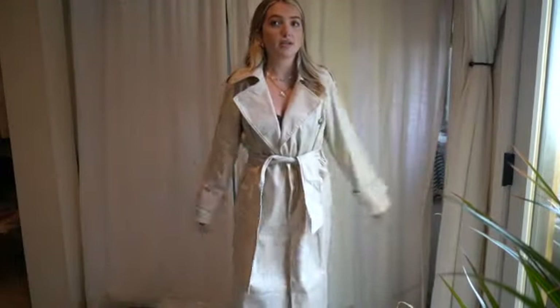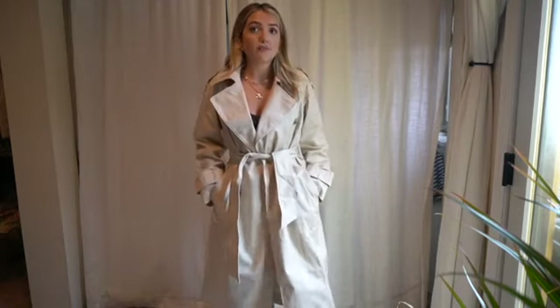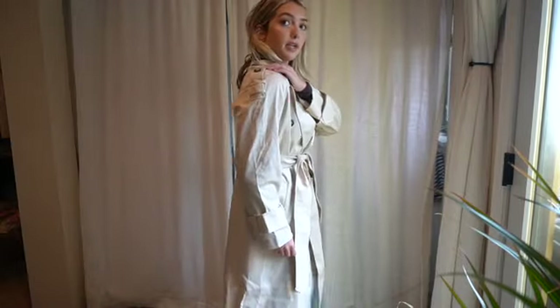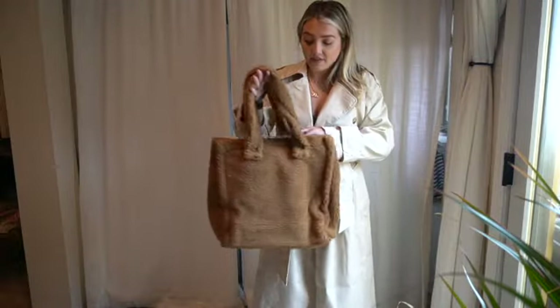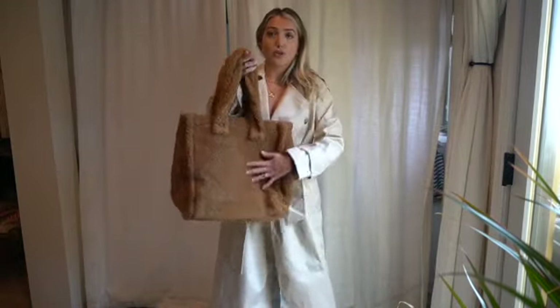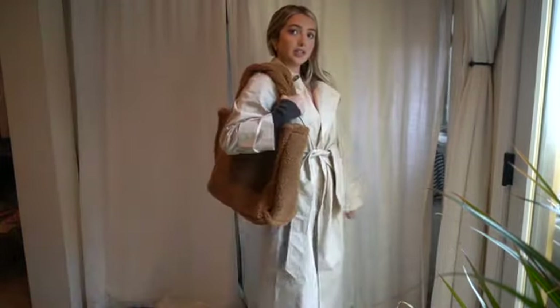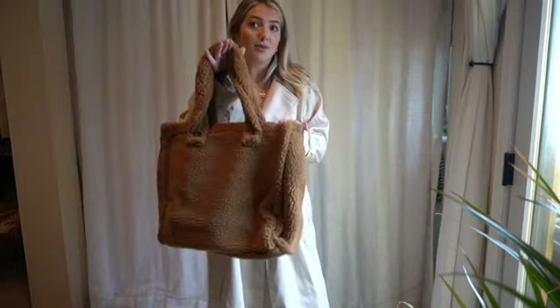Now for what I got from ASOS — first up is this trench coat. It's just such a good, classy trench coat — so elegant. It has this detail on the sleeves along with buckles. I just think it's so classy and I love the color. I also grabbed this teddy bag — I feel like these teddy bags are so in right now and so adorable. This is a brown one.